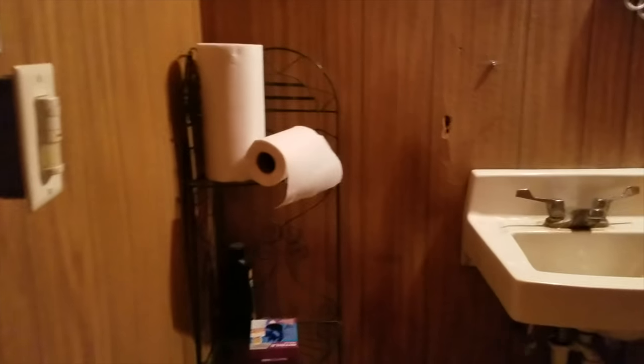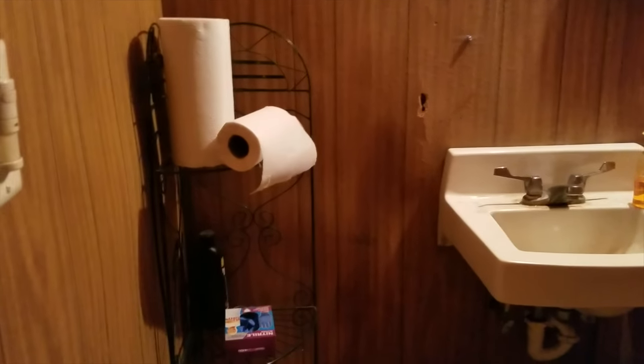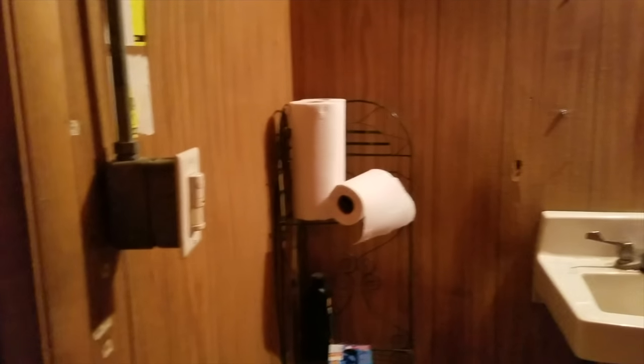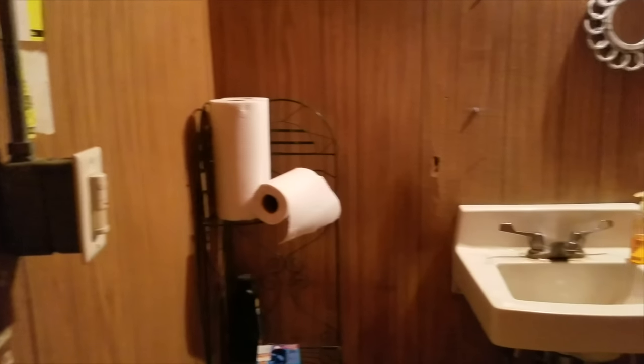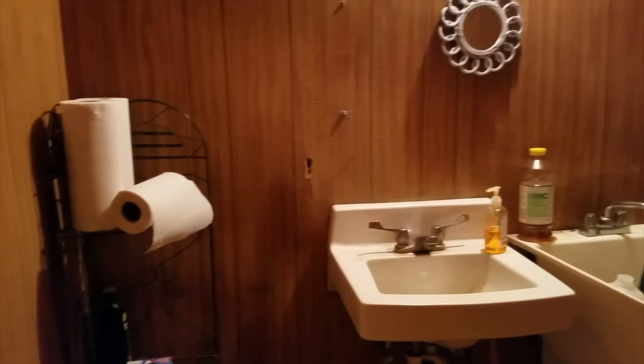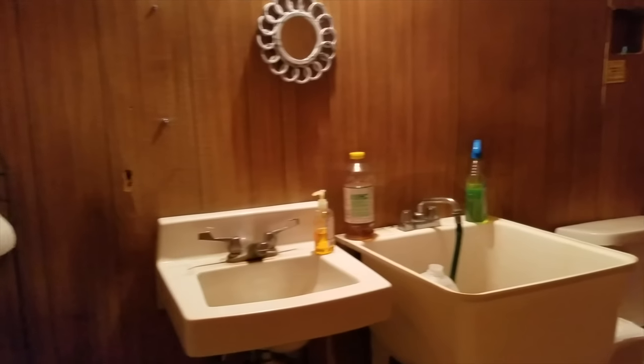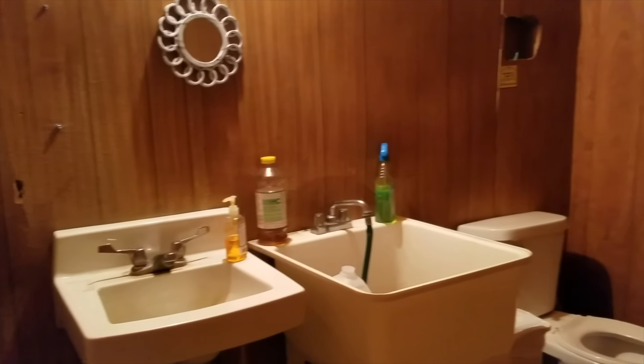Looks like we got a sink and a baby washing station. Look at that light switch — I wouldn't want to turn that on or off with my hands wet, but it looks like one of those automatic ones. Notice there is a hole by the sink, and I guarantee someone is watching you in there. It's a weird thing to put paper towels on — usually it's in one of those dispensers you need a key to open, but I guess you can just throw them up there.